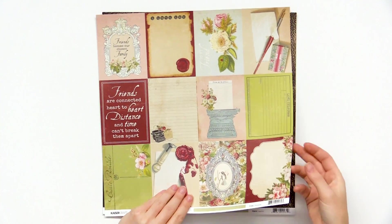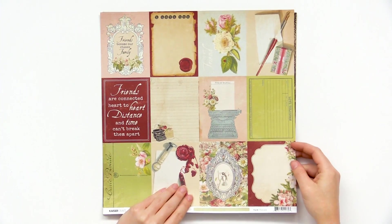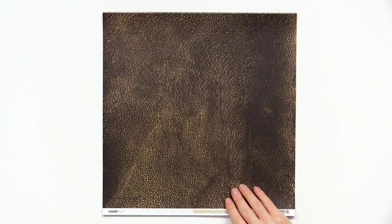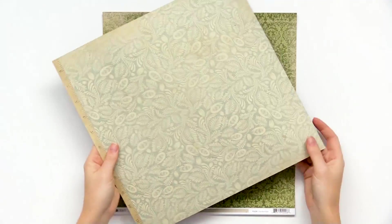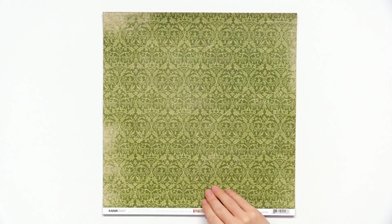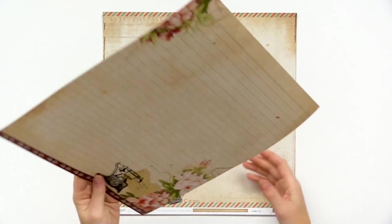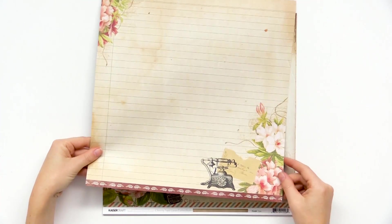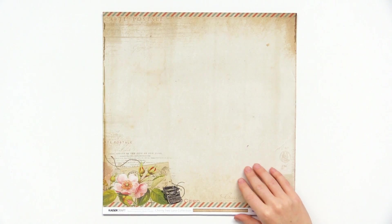Here we have more of the pocket page size — these are not punch-outs. More old-looking distress and motifs. Beautiful designs in really nice romantic colors. Love this old rotary style phone here.